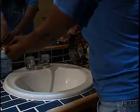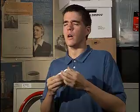Follow these simple behaviors and you'll go a long way in helping to protect yourself and others from colds and flu at work, school, or in your home.